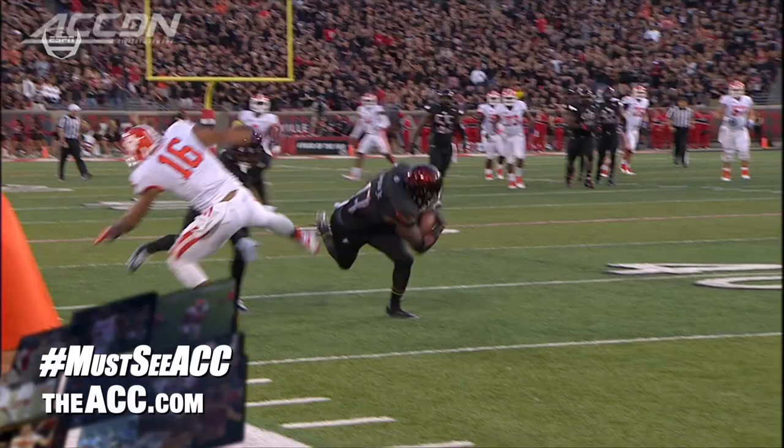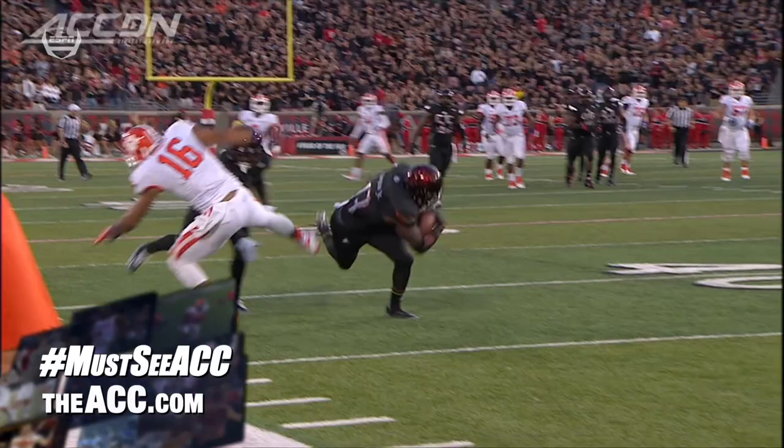Look at number 16 here. He snuck out of the back — looks like he had a step on the defender. That's a tremendous job by James Burgess, going up and one-handing that ball.